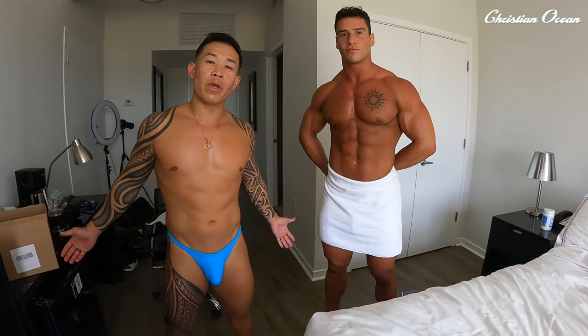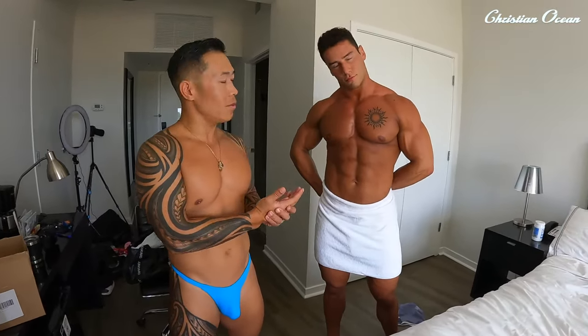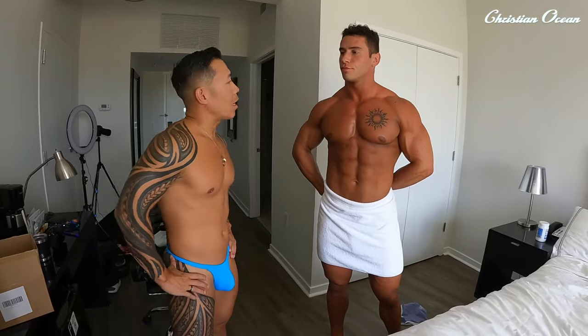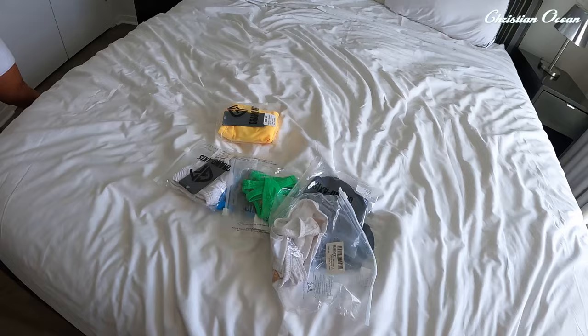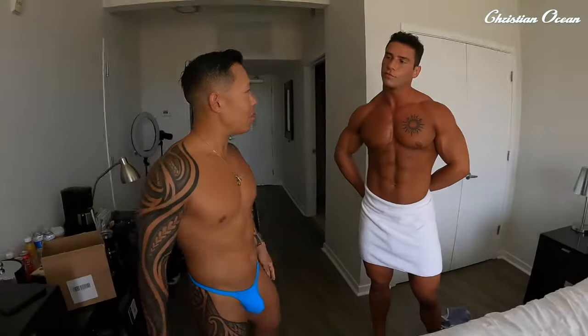All right, welcome to my YouTube channel. We're here with Johnny Bronco. What's up, brother? How you doing? Got some Grand Axis for you. Stephen handpicked some items. What do you know about Grand Axis?